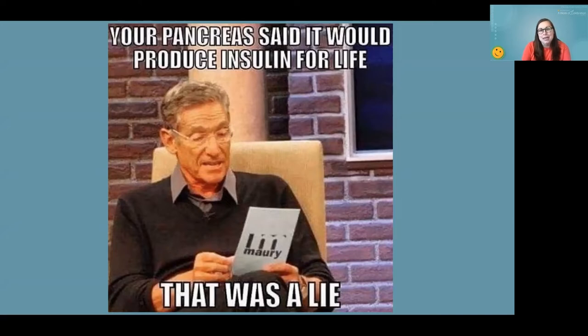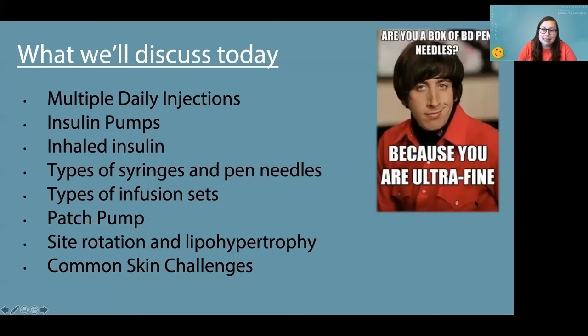I wanted to start this out because all of us are in this club that we really never asked to join. Today we're going to talk about multiple daily injections, insulin pumps, inhaled insulin, different types of syringes, pen needles, smart pens, patch pumps, types of infusion sets, site rotation and lipohypertrophy, and common skin challenges.